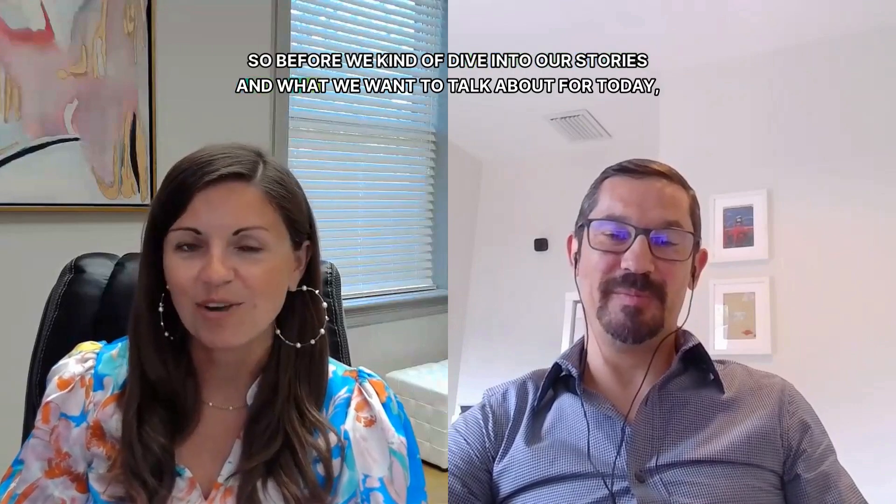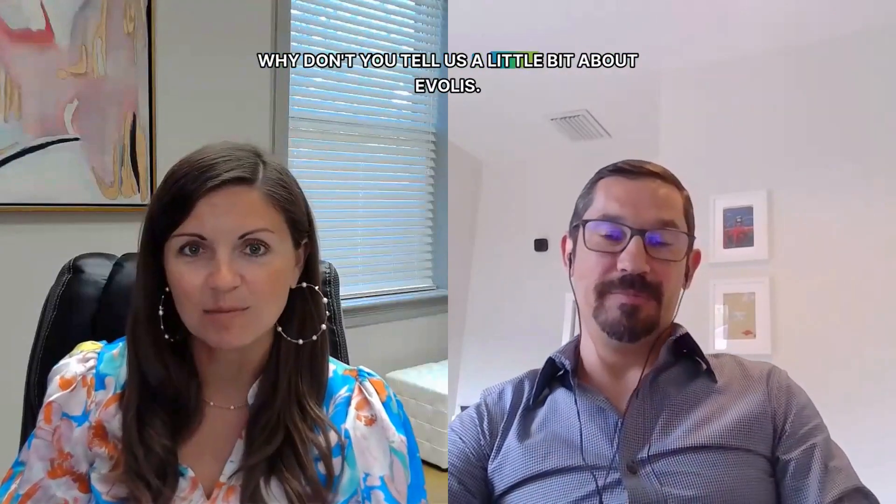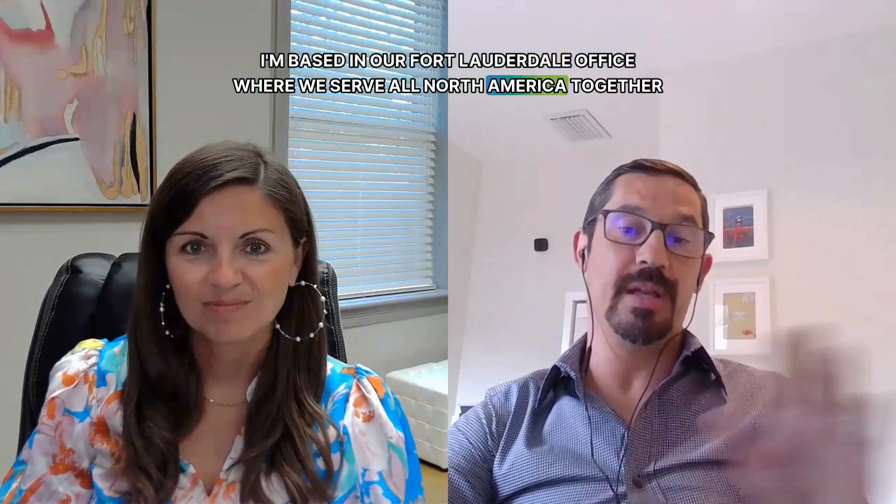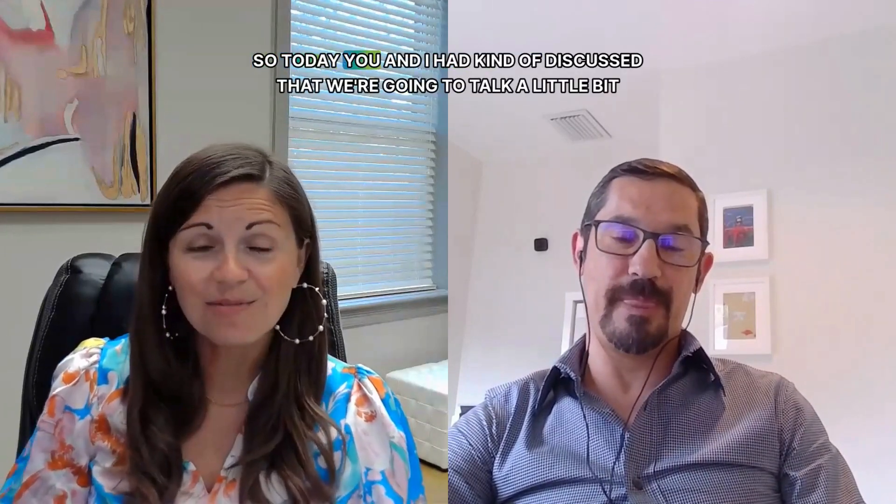Today we have JC Pichon from Evelys joining us. Thank you so much for being here, JC. Thank you very much for having me. So I'm with Evelys — we're a French manufacturer and the largest card printer manufacturer. Our manufacturing plant is based in France, and I'm the key account manager based in our office where we serve all of North America together with our sales team in Providence, Rhode Island.